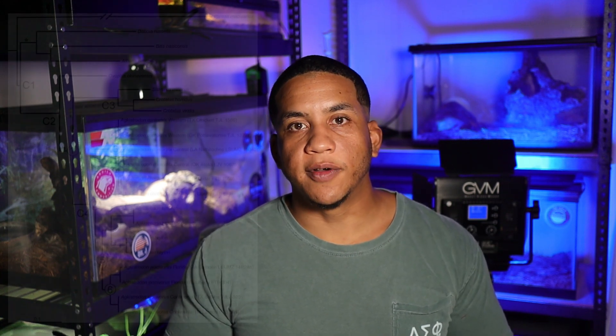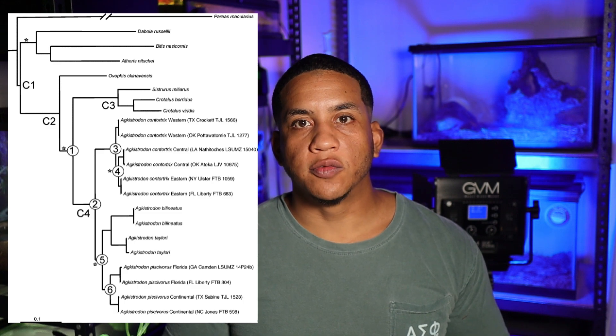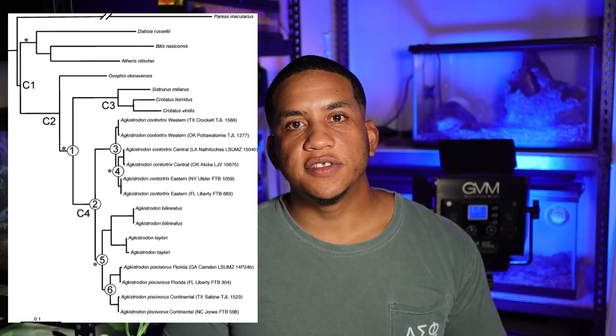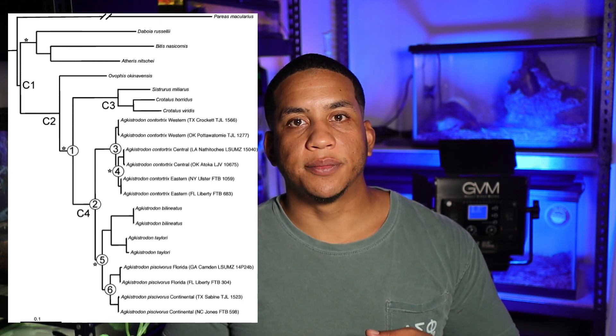Now that we have some background on both snakes, let's talk about what makes them different. If you notice, they have similar scientific names — they're both part of the Agkistrodon family or Agkistrodon complex. This family does include other species, but as far as North America goes, these are the two Agkistrodon species we have here. On the left side of the screen I have a phylogenetic tree of all the pit vipers here in North America. A phylogenetic tree is a diagram used in biology to show relations between different families of species — sort of like a family tree. As you can see, these snakes are very closely related but are distinct species that have separated out from each other.